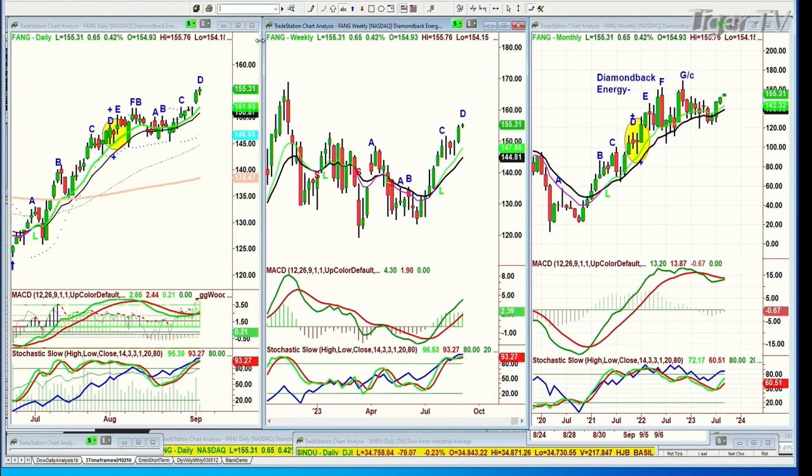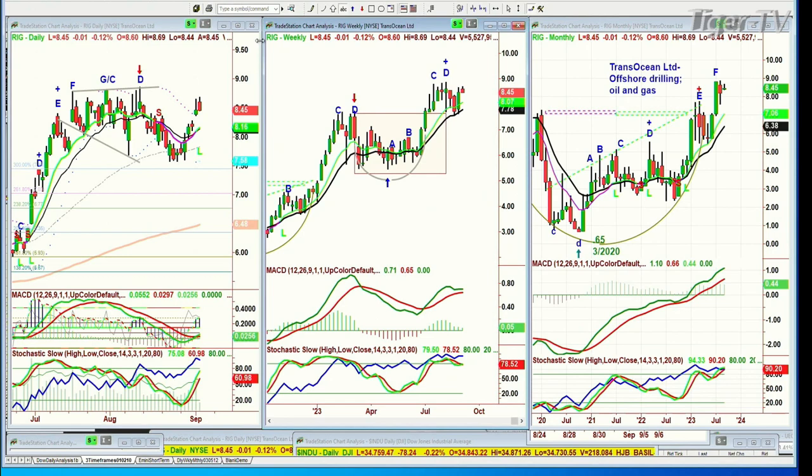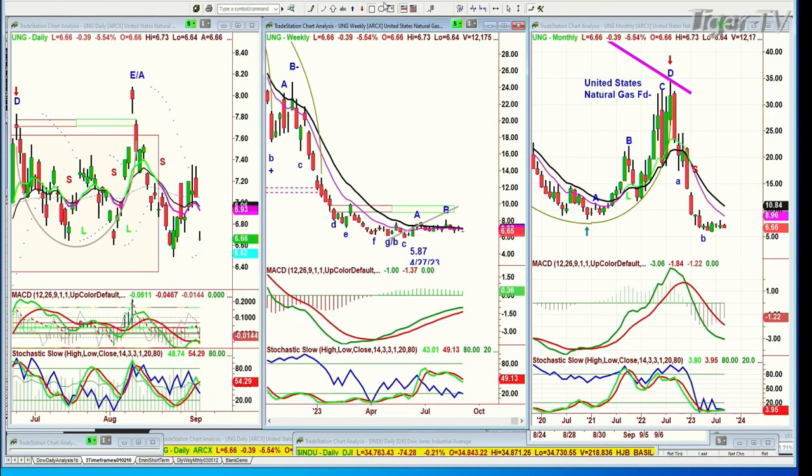Diamondback Energy is acting really well. I had a question about RIG. RIG is stalling a little bit but it's so close to that left side high, peak D in the weekly chart — they kind of go together. That just tells me, have a look at natural gas. Natural gas — I see from the building of this rectangle formation that at any point, if the weekly chart is able in natural gas — I should go to UNG because most people don't look at the futures. That's the United States Natural Gas Fund — same thing.